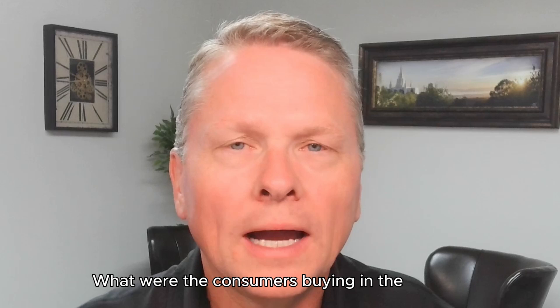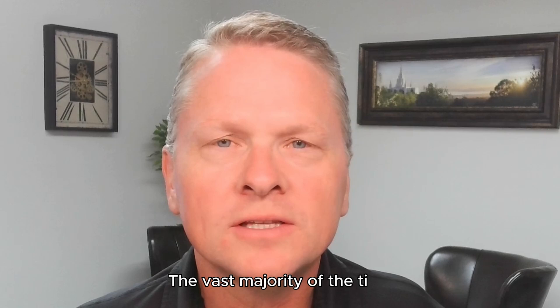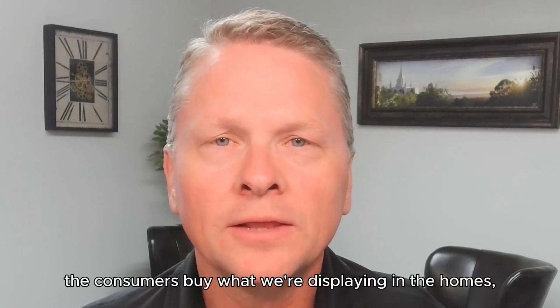What were the consumers buying in the homes? What color options, what selections they were getting? The vast majority of the time, the consumers buy what we're displaying in the homes.